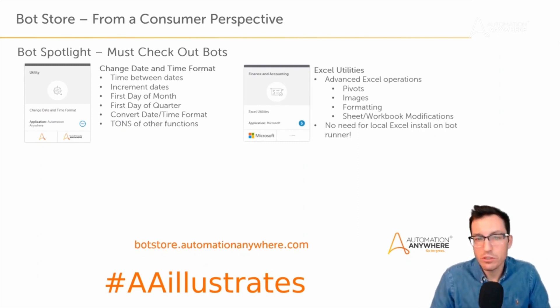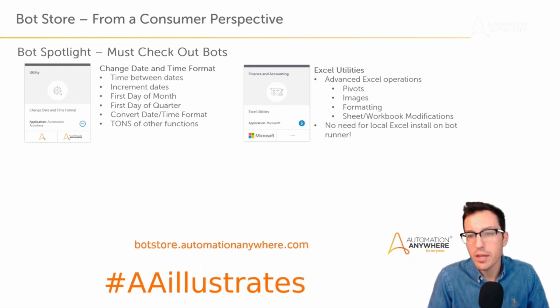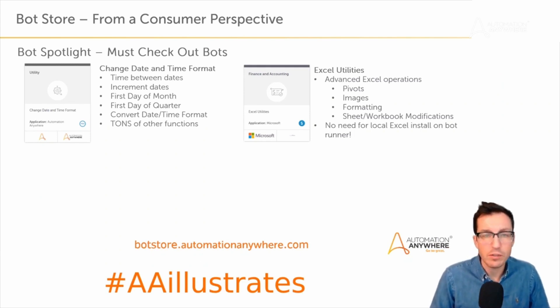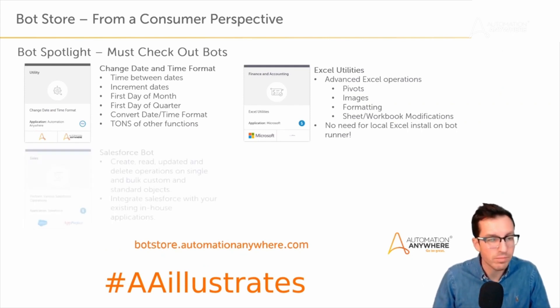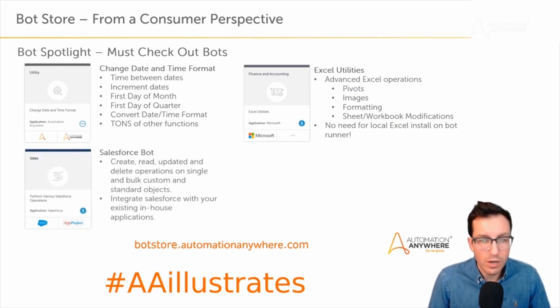Excel Utilities, developed by a vendor called RPA Man, is really helpful. It allows you to do advanced operations on Excel — pivots, images, formatting, sheet and workbook modifications. The coolest thing is there's no need for Excel to be installed on the local bot runner, which is great if you're concerned about licensing with Office 365 or Microsoft Office. You can do all the usual spreadsheet manipulations as well as advanced operations like changing colors, fonts, and pivots.